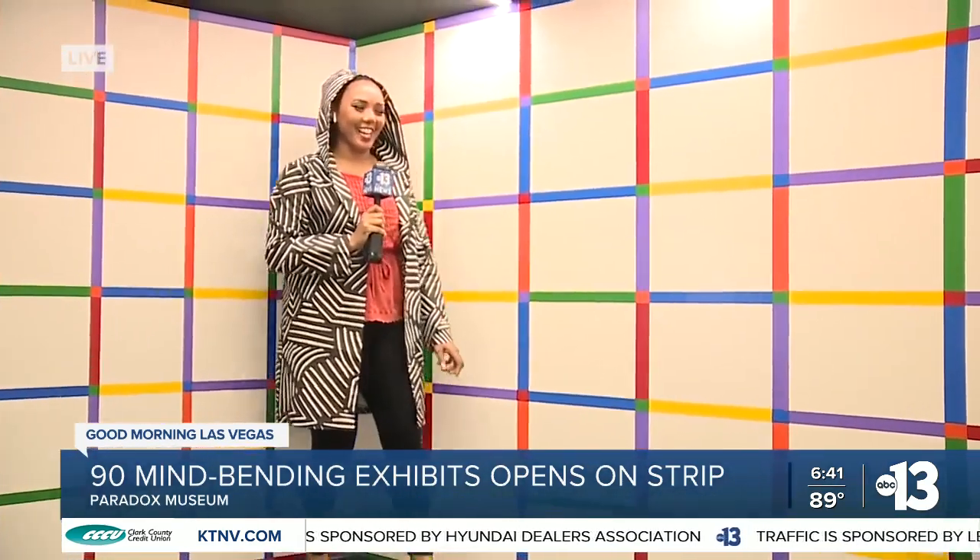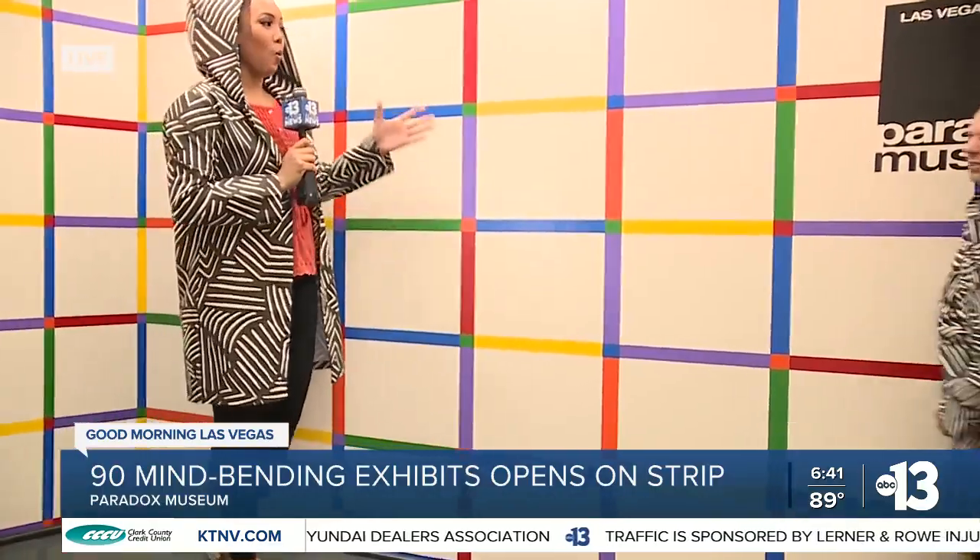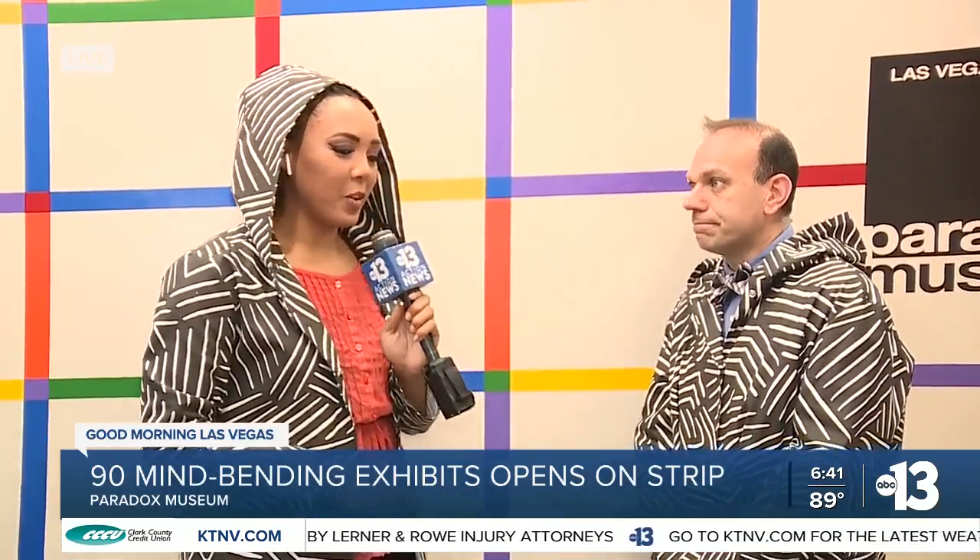Really cool here at the Paradox Museum. One of the great things is that locals are going to get a discount — locals get $10 off. The local price winds up being about $25 for adults and $21 for children. And what's really cool is that this is just one of the locations they have around the world, and they tailored it here for the Las Vegas location.